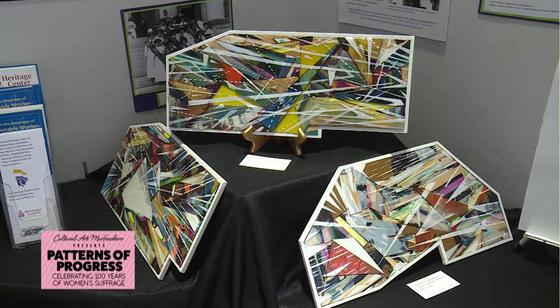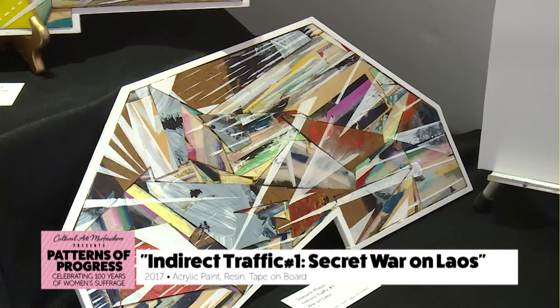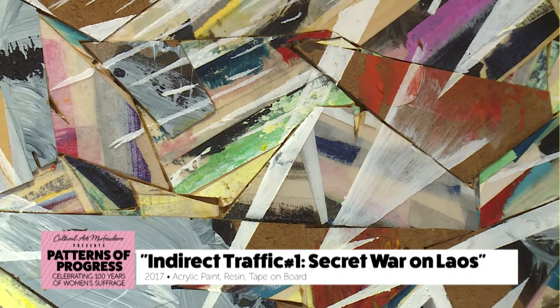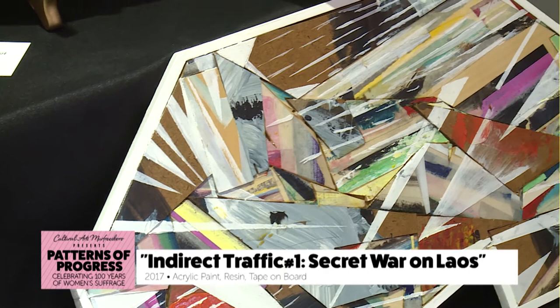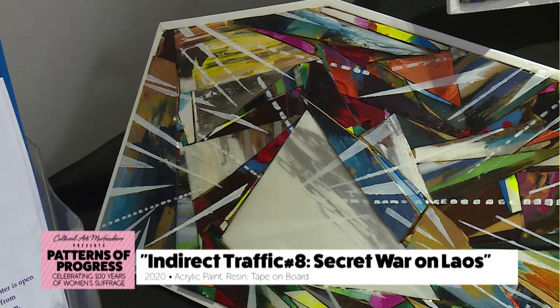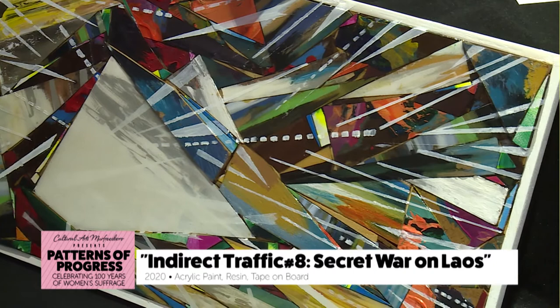The first piece in particular is called Indirect Traffic. It's based off of the series of the Secret War on Laos. I am an immigrant refugee from Laos, and all these works are based off of the idea of after the Secret War, but also the Vietnam War. This marks the 45th year anniversary for the end of the Vietnam War, so it's a very potent, very important year for Southeast Asian refugees. These pieces started out relatively small, but they are the catalyst for these larger paintings that I have created.